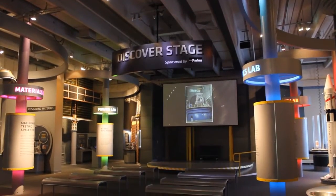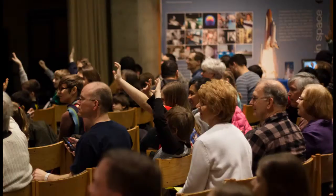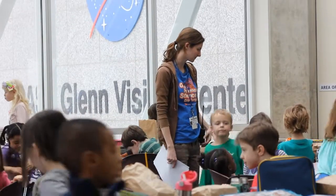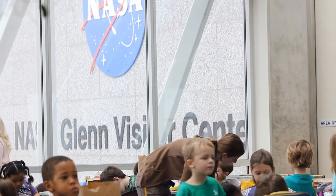Demonstrations happen on our Discover Stage, Reinberger Auditorium, or Situation Room — see your schedule for location. Lunches will almost always be on level two in dining area B or C. Sometimes we use the mezzanine.